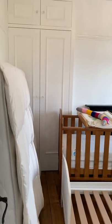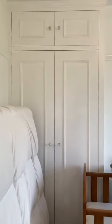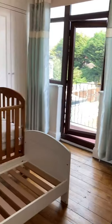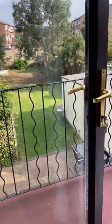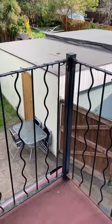Then straight ahead of the stairs is one of the bedrooms — this is the bedroom that has the balcony. The furniture in here will also be removed. There are also built-in wardrobes, and here's the balcony.